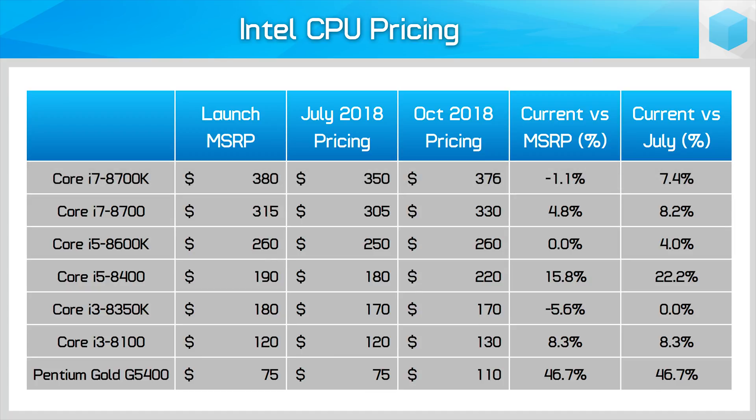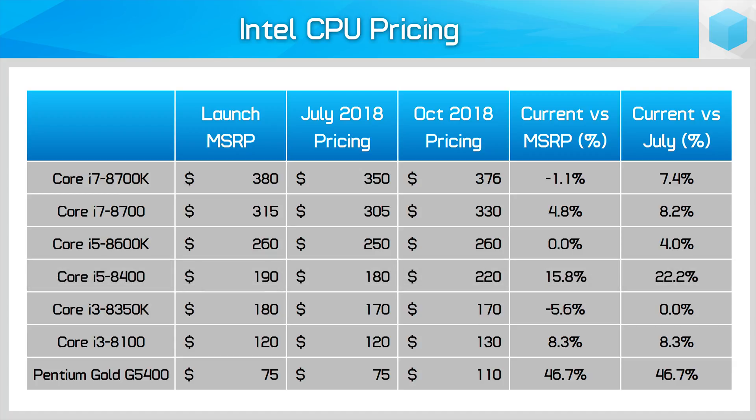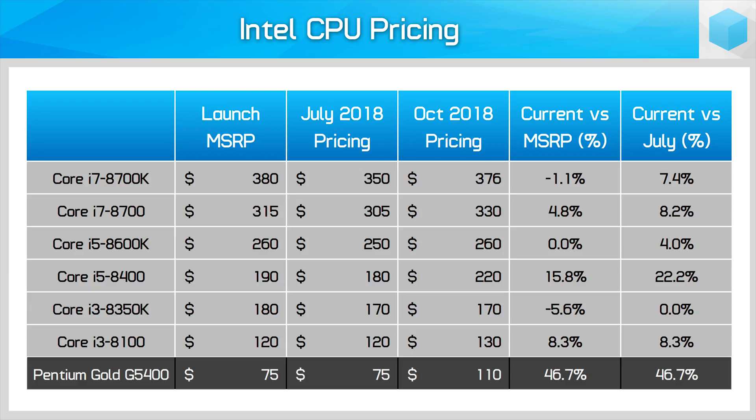For the best products in the lineup, the price increase is not exactly great news. The Core i7-8700K has risen from $350 to $376 on Amazon, which puts it back up around the launch price — still slightly below the MSRP, but it has completely reversed the downward trend in pricing up to July. One of the larger hits is to the Core i5-8400, well known to be the best value product in Intel's 8th gen desktop lineup. Three months ago 8400s were in plentiful stock at around $10 lower than its $190 launch price, but today they're out of stock at many retailers with the cheapest in-stock CPU going for $220 — a 22% increase on July pricing and 16% on the MSRP.